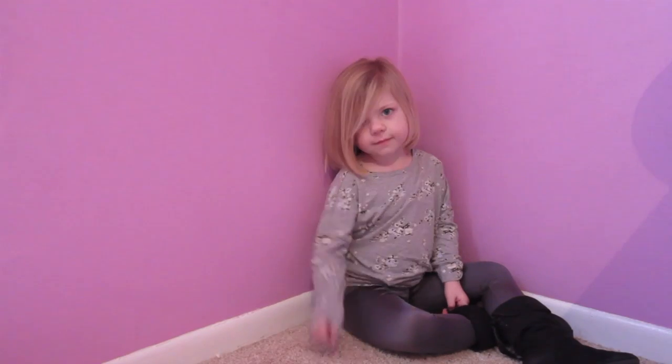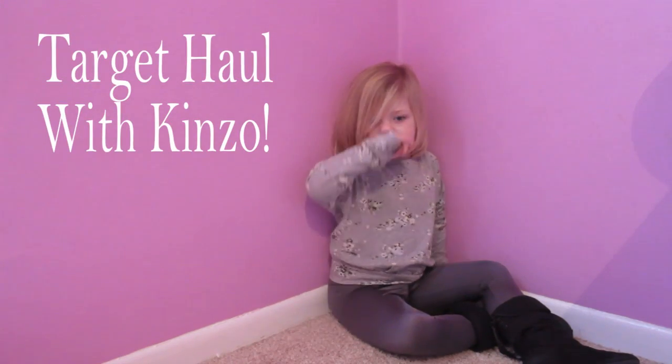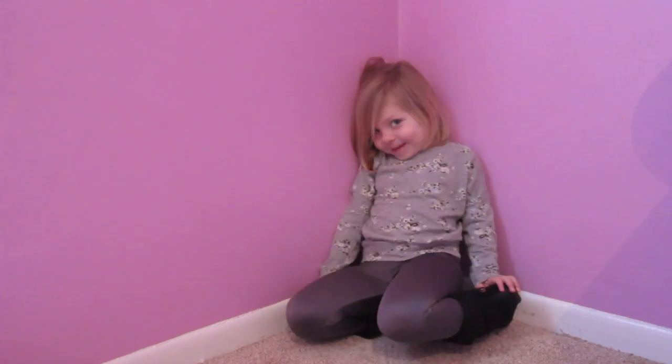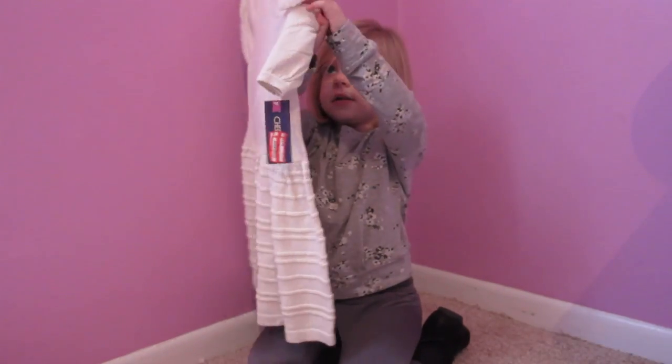Hey guys, I'm going to show you my new clothes from Target. I want to show my clothes from Target. I love Target. So this is from Target.